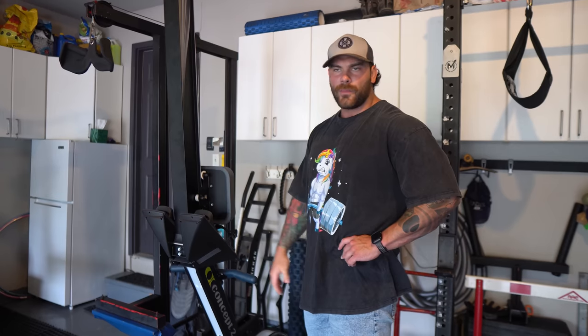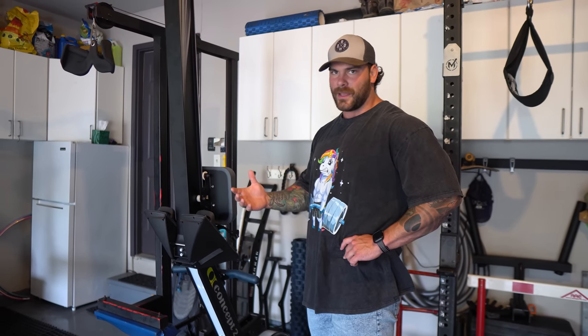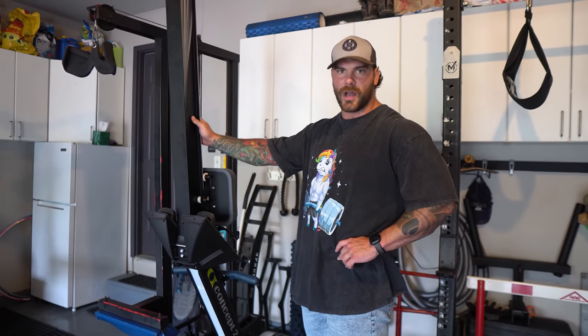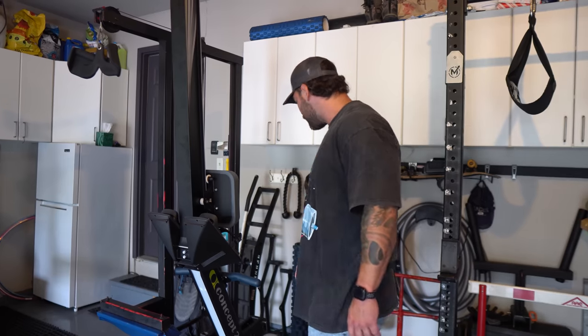Then we have a rower just for some conditioning — low impact. I'm trying to get an air bike or a salt bike to change it up a little bit. I'm obviously running during the week and there's a good amount of impact with running, so it's nice to switch it up, hop on the rower, or just pull this thing down in the morning and get after it.